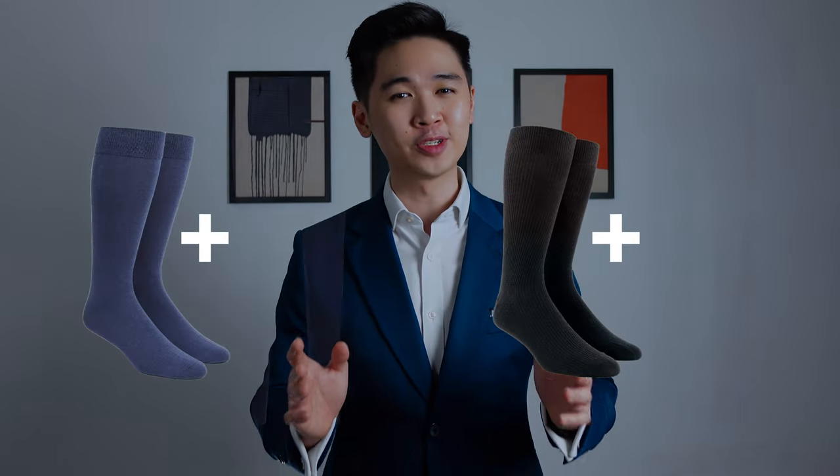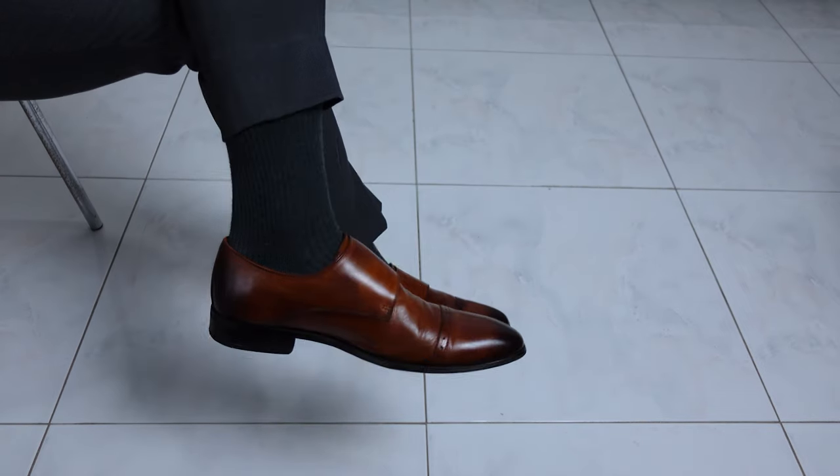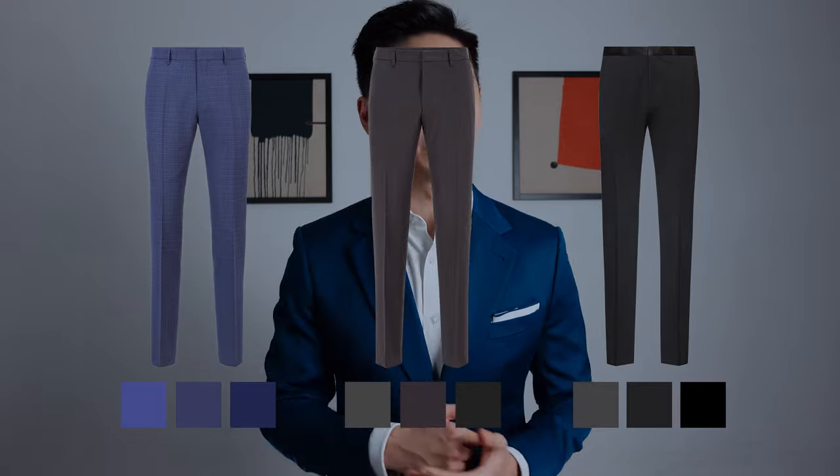Alright, so that's out of the way. How should you pair your socks with your trousers? I'm going to split this into two portions: the basic way and a more advanced way. Starting with the basics, which is the safest and most conservative approach — match the color of your socks as close as possible to the color of your trousers. If you're wearing navy trousers, wear navy socks. If you're wearing charcoal grey trousers, just wear charcoal grey socks. You can always go a shade darker or lighter and your outfit will still look amazing.